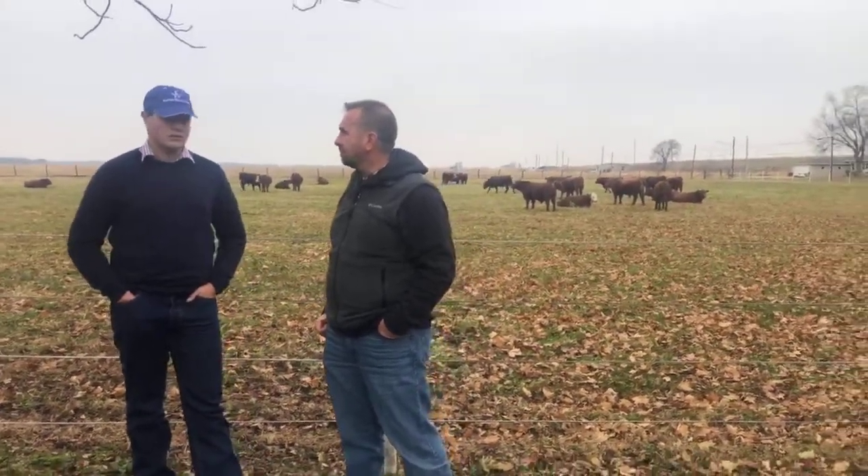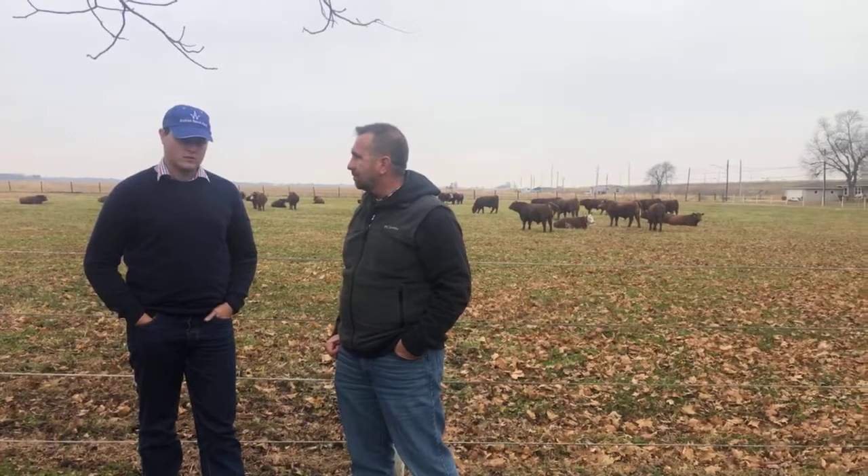We can see that the bulls out here behind us are really functional. There's still plenty of power and performance within these cattle. They're certainly sound and that's a credit to you.